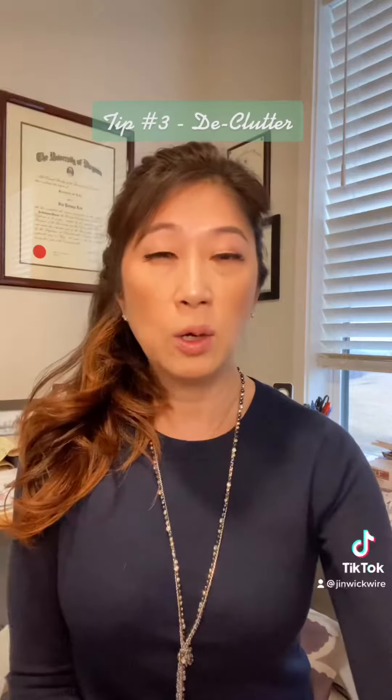The third tip is to declutter. It is always a great idea to declutter the house before you put it on the market. Things like furniture, too many furniture items, decor, knickknacks — they all should be put away because it really distracts the buyer from looking at the house itself.